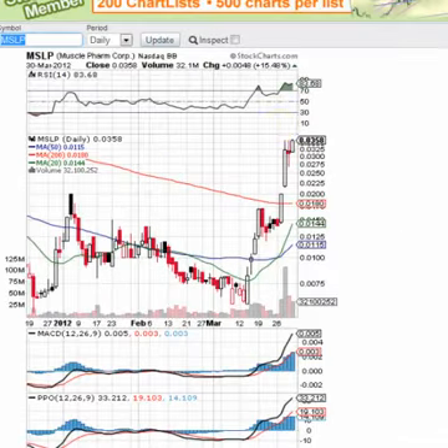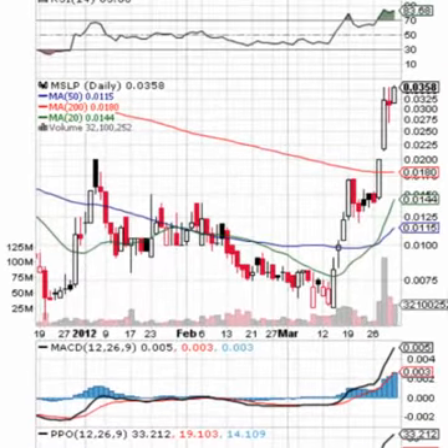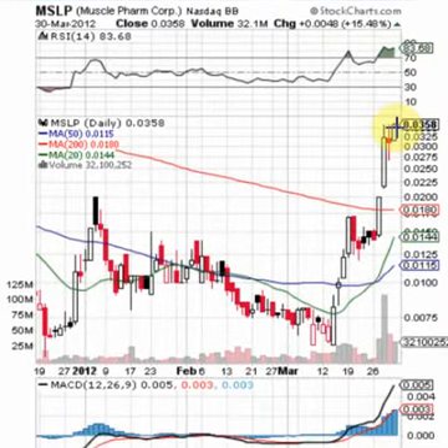We spotted that support level at $0.012 and pointed it out in our newsletter. So if you've been following us at Blue Horseshoe Stocks, we've been very accurate in our interpretation for MSLP. On Friday we saw a new high — it hit $0.0365 and closed at $0.0358, a gain of over 375% since our initial alert.